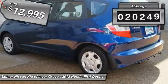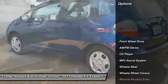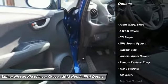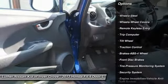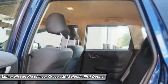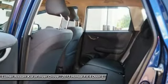This vehicle has less than 25,000 miles. Here are some of this vehicle's great options: traction control, anti-lock braking system, air conditioning, power steering, cruise control, AM FM stereo radio, rear defrost, FWD, child safety locks, bucket seats.